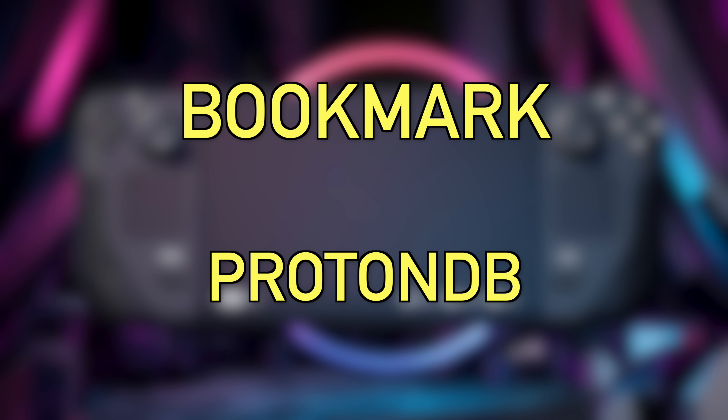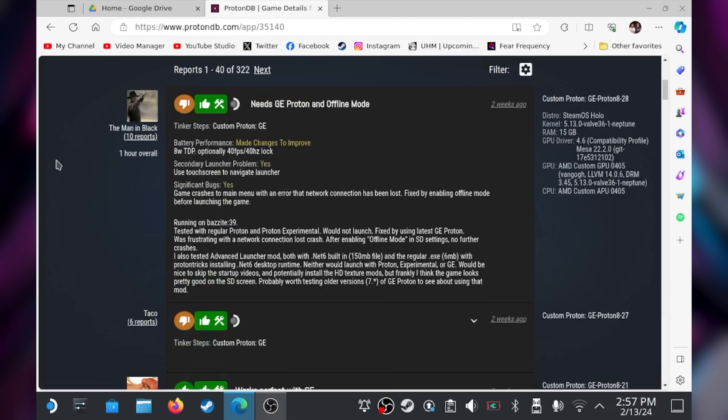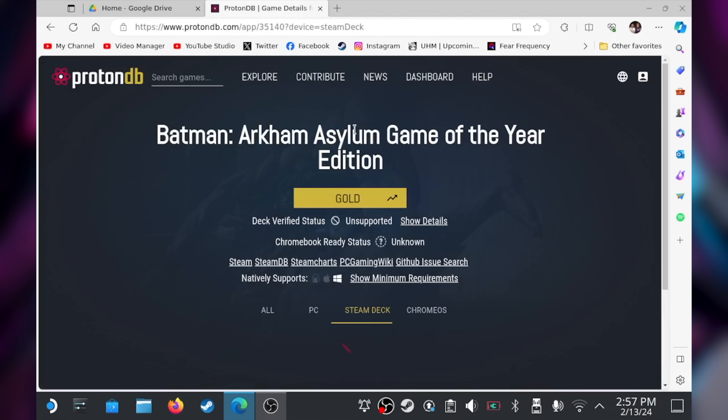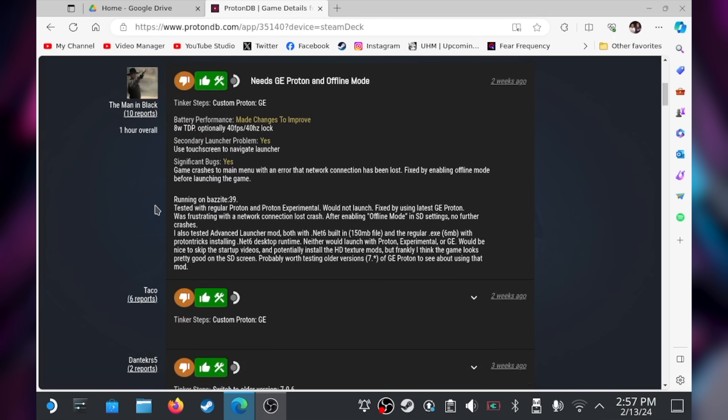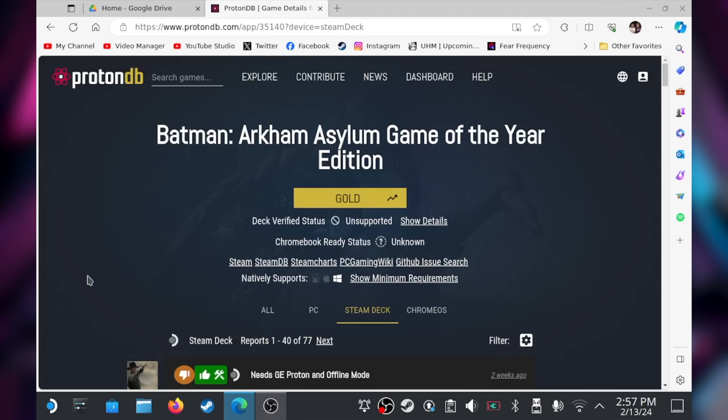Speaking of games playing better with specific Proton versions, you should bookmark a website called ProtonDB. There are a lot of sites for Steam Deck settings — Reddit, Steam Deck HQ, Deck Share — but ProtonDB is the best by far. It's no-frills, every single Steam game is on there, and there are always listings telling you what settings to use, which version of Proton GE to pick, or launch commands to bypass problematic launchers. A recent update even split entries between PC and Steam Deck specifically.